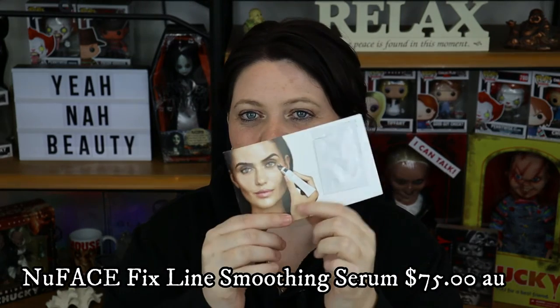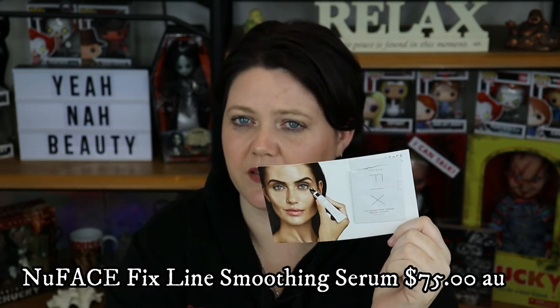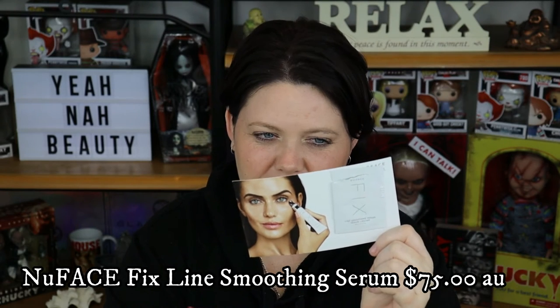This next one is also a sample — the New Face Fix Line Smoothing Serum. I've only got the little leaflet here. This was really enjoyable. I do believe this is expensive and that's probably why I'm not going to purchase the full size, but I did enjoy it. I don't think I enjoyed it enough to justify the cost. I would rather try everything that's a little more affordable first. But if you don't have a problem spending on skincare, I do recommend trying this one out.